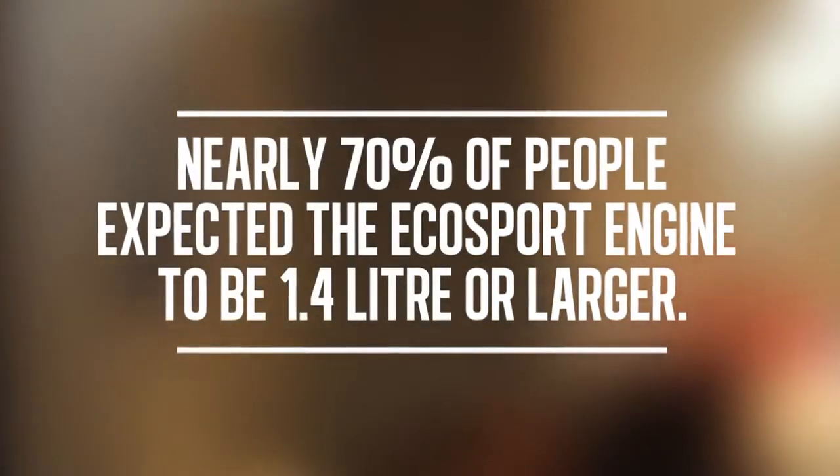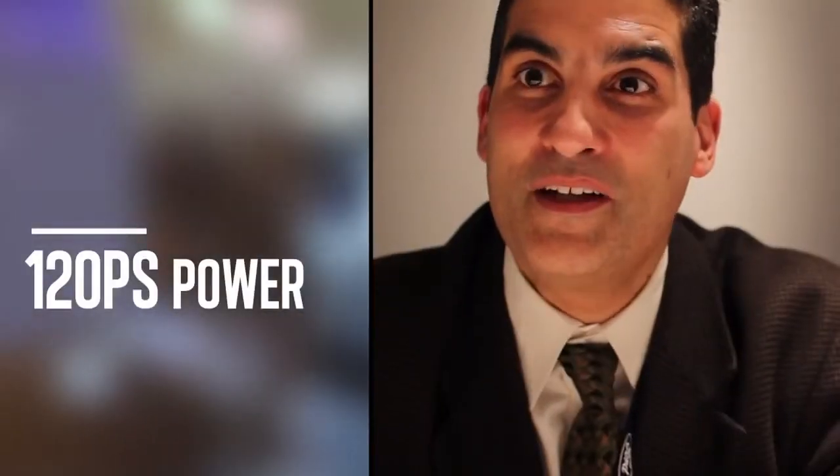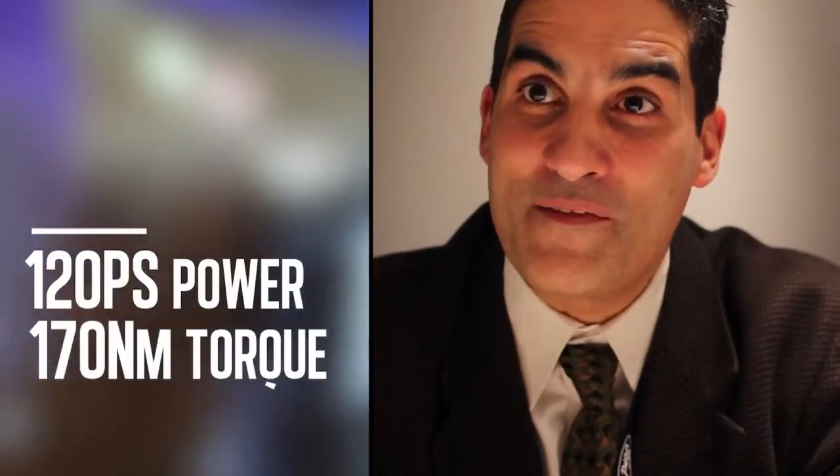The 1 liter EcoBoost will deliver 120 PS and 170 Newton meters at 1500 RPM. That means when the customer steps on the pedal at 1500, they achieve full torque.